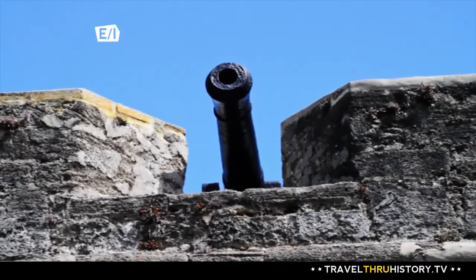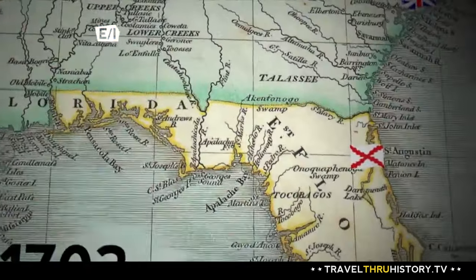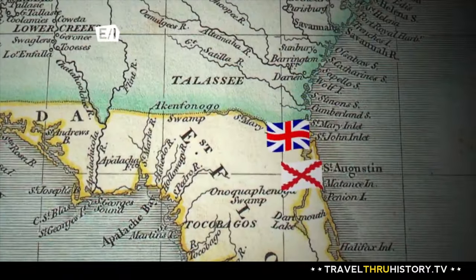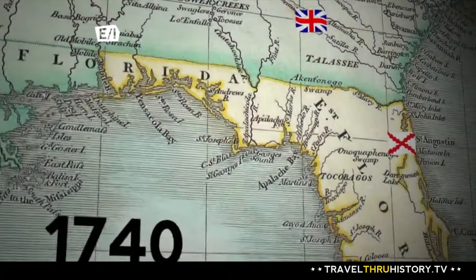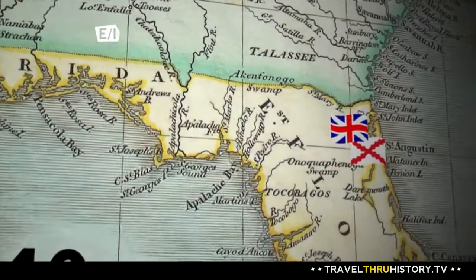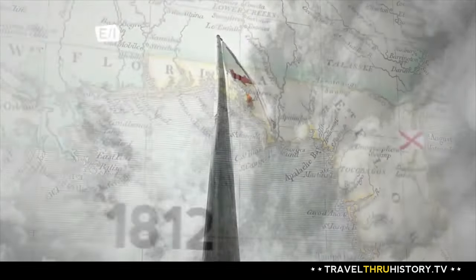Even with the unique protection of this Coquina fort, many battles have taken place here. There have been three major sieges on the Castillo. The first one in 1702, the British attacked from Charleston and laid siege for 51 days — a Spanish victory. In 1740, the British attacked from Georgia and laid siege for about 28 days — another Spanish victory.